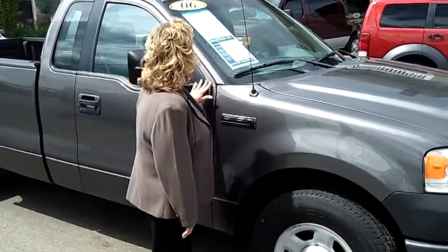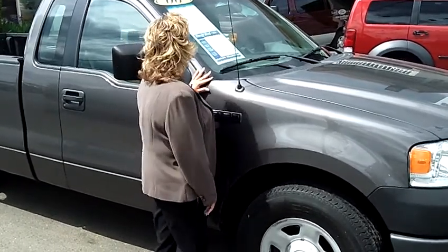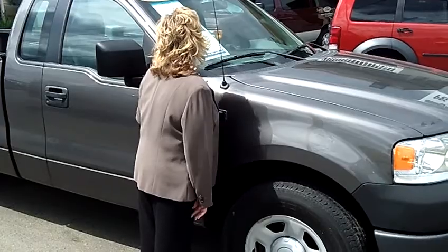Hey, this is Tara at SCARF Ford, here to give you a virtual tour on this beautiful 2006 Ford F-150 XL. The stock number on this is L-32690.